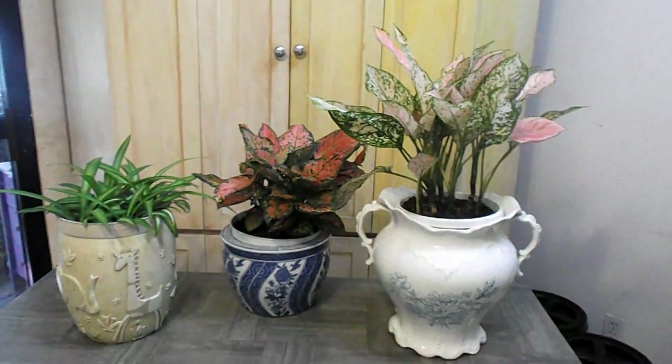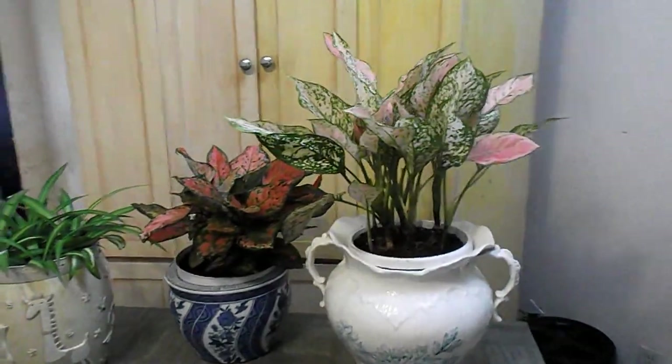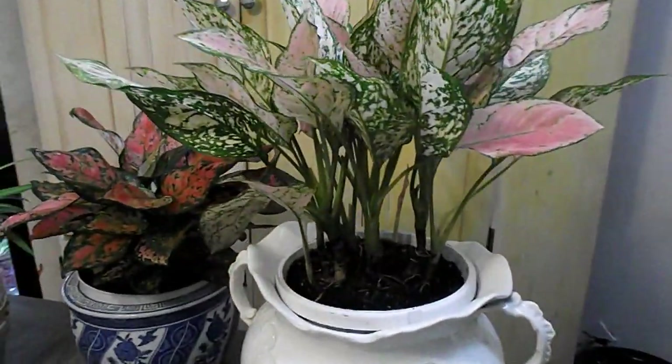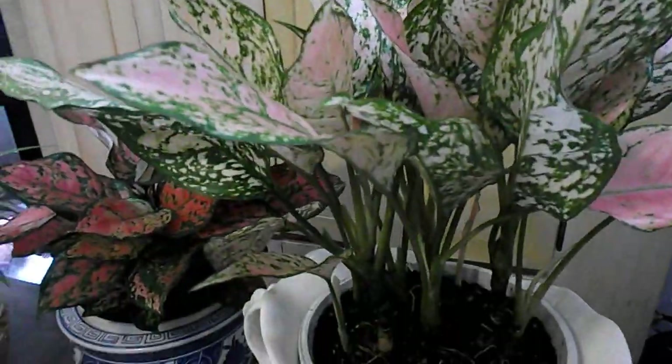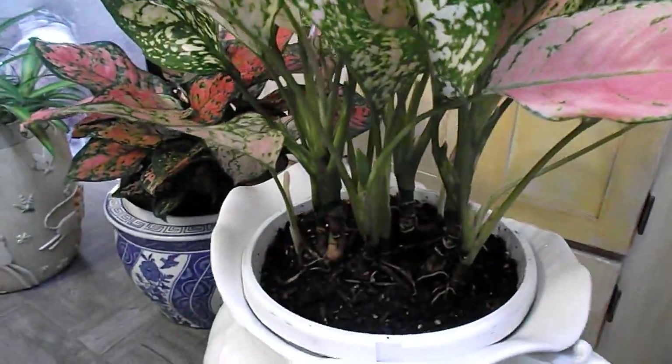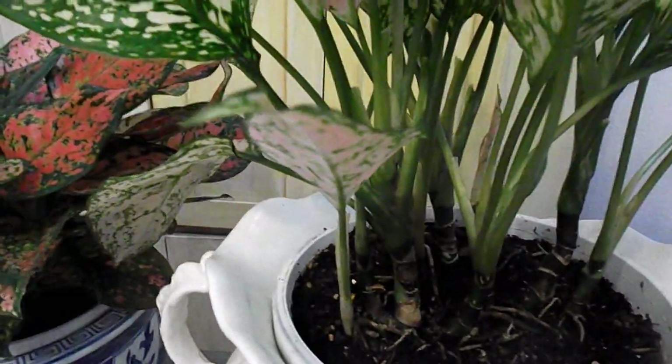These are a few other plants I have in my house. This is my pink Chinese evergreen — I treated it because it was infested with mealybugs, and ever since I treated it, no more mealybugs. I'm happy about that.